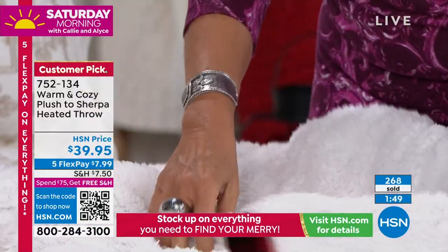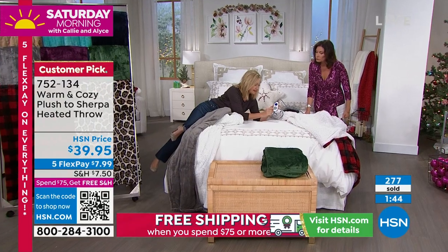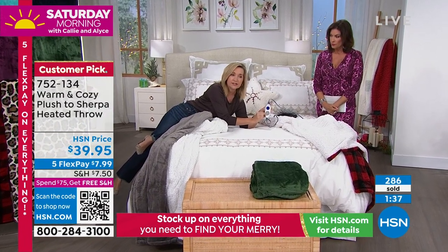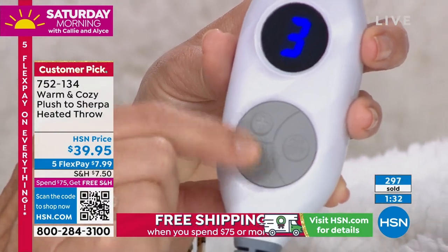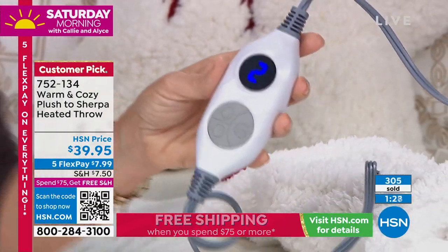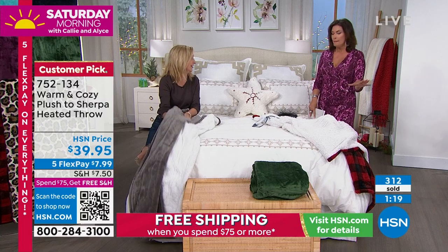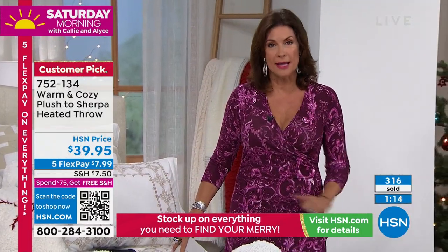You almost can't even find the wires in here — it's incredible. I love the lightweight nature of it. We didn't just put an on/off switch — you get six heat settings and auto shut-off. Whether you want a soft subtle heat around your shoulders or over your feet, or want to preheat your bed, you can do all of that. This is a male, female, ageless gift — my kids at college would love this.